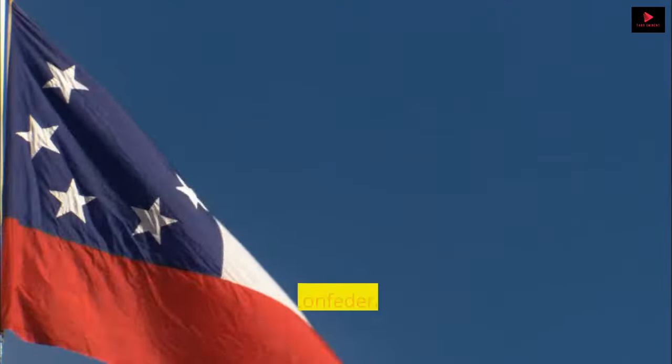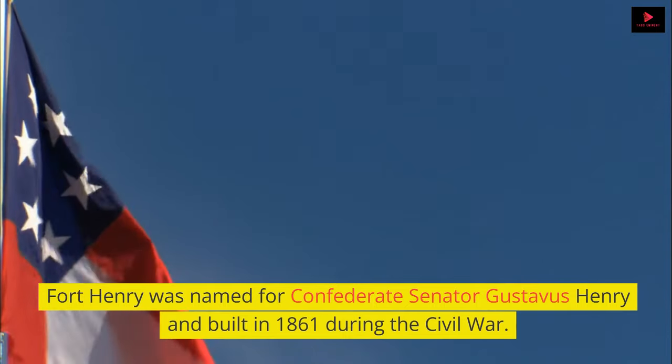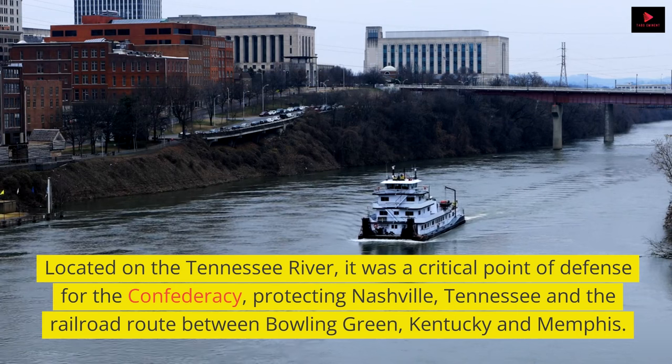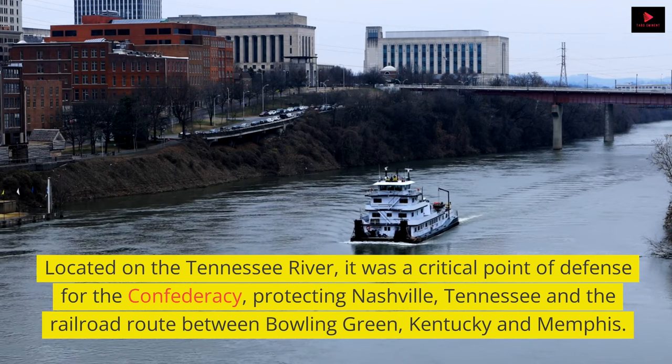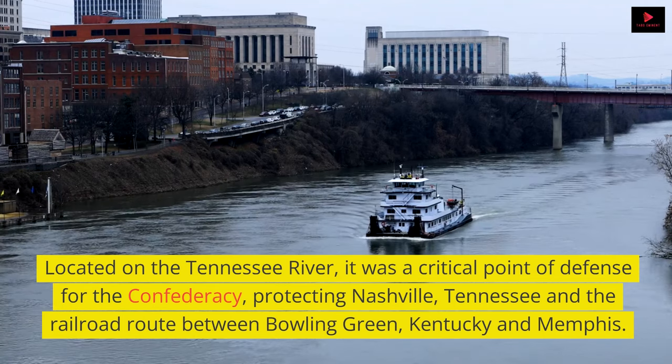Fort Henry was named for Confederate Senator Gustavus Henry and built in 1861 during the Civil War. Located on the Tennessee River, it was a critical point of defense for the Confederacy, protecting Nashville, Tennessee and the railroad route between Bowling Green, Kentucky and Memphis.